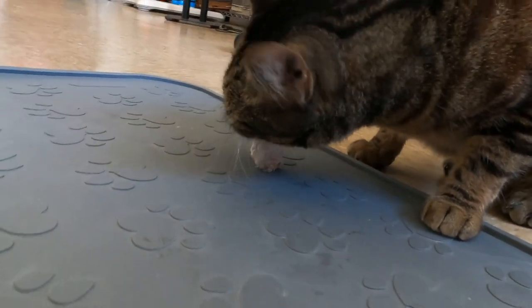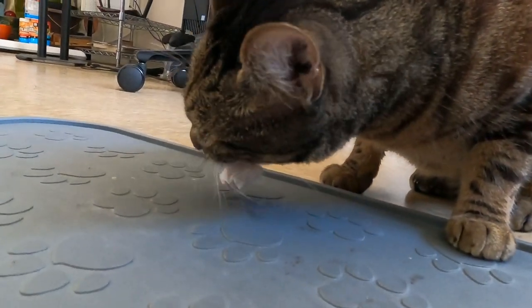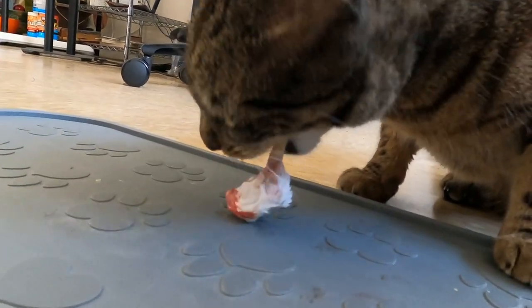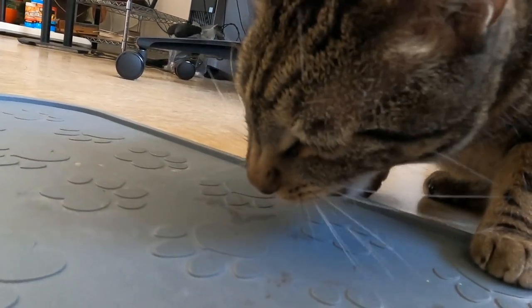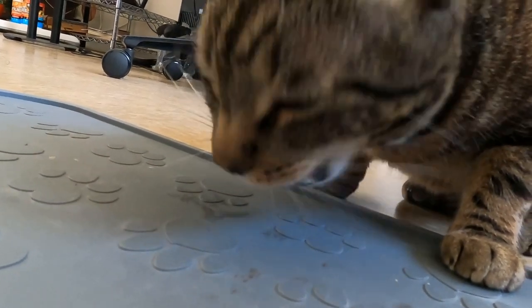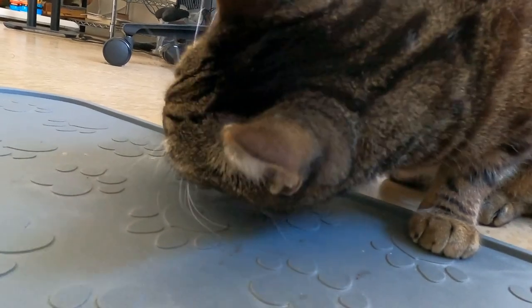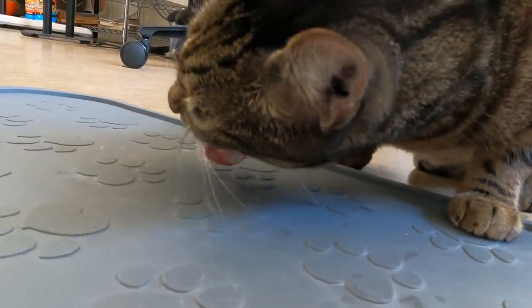The gold standard diet is as close to the evolutionary diet of dogs and cats as is practically possible. It is made from fresh, frozen, raw meaty bones, meats, organ meats, fruits, and vegetables, minimally processed by mincing and freezing. The diet contains no added synthetic supplements, additives, or preservatives. That is the gold standard diet set in place by the Raw Feeding Veterinary Society.